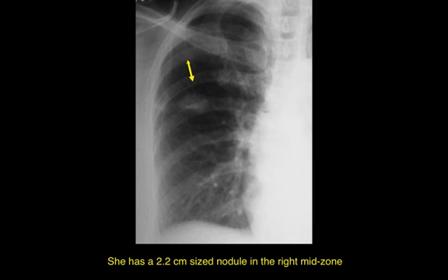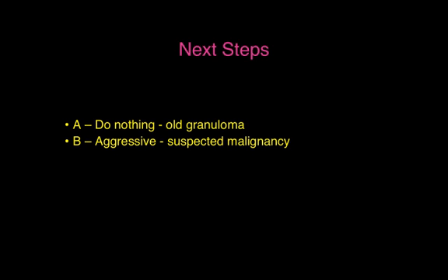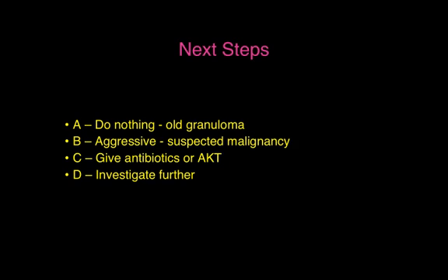This lady is completely asymptomatic, has no risk factors, does not live in a smoking environment, and is a typical central Mumbai housewife doing standard house-related work. What would you do next? Assume this is probably an old granuloma and do nothing? Get aggressive and assume all nodules are malignant unless proved otherwise? Wait three to four weeks and give antibiotics, or start anti-tuberculous treatment?